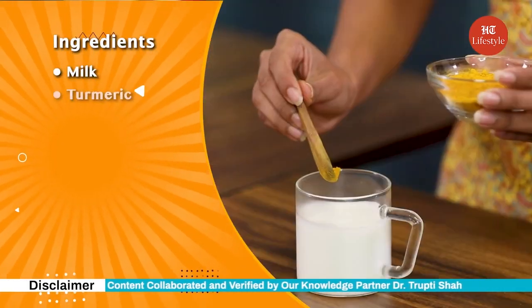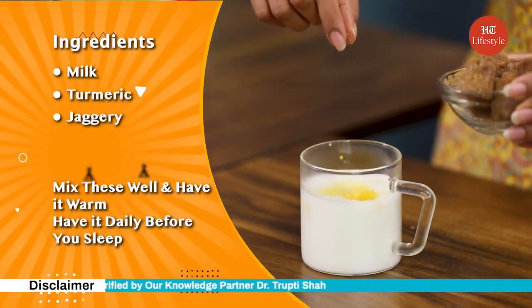However, consult a dermatologist or a specialist in case of any severe problems. Do let us know if you try home remedies for healthy skin. Till then, keep watching this space for more valuable content.